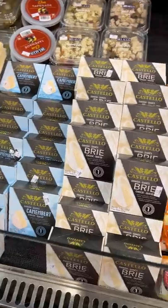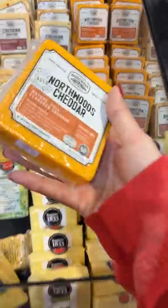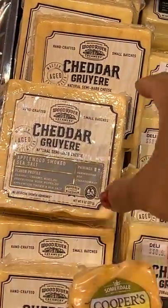It says to make a rounded out selection you need different cheeses. I'm getting brie for a soft cheese. Then for a semi-soft I got a cheddar and smoked gouda. I also saw this applewood smoked sea salt cheddar that looked interesting.